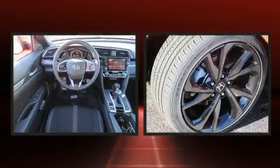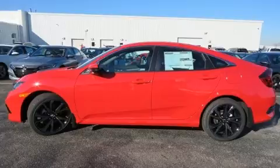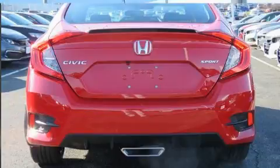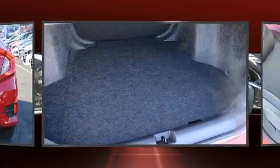It provides features such as one-touch window functionality, a tachometer, a trip computer, front fog lights, and much more. Audio features include an AM/FM radio, steering wheel mounted audio controls, and eight speakers enhancing the audio experience throughout the interior.